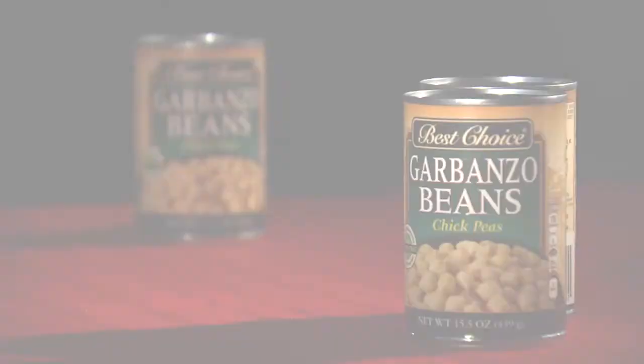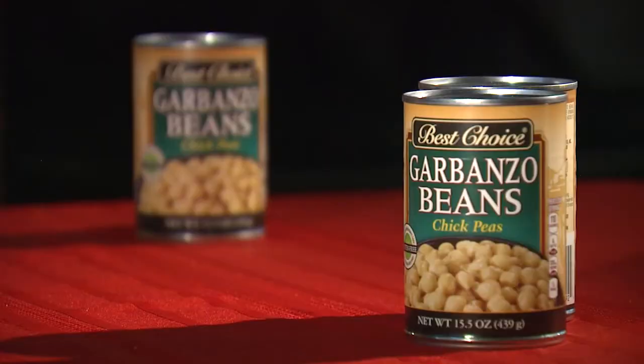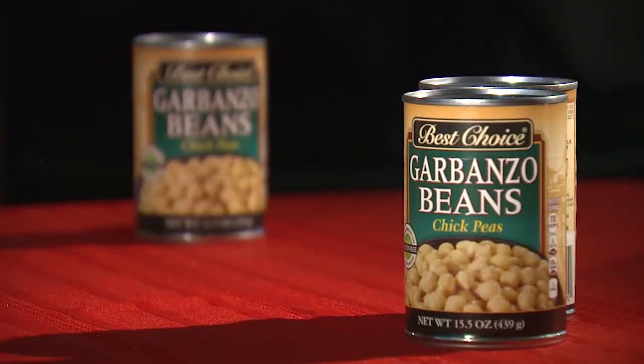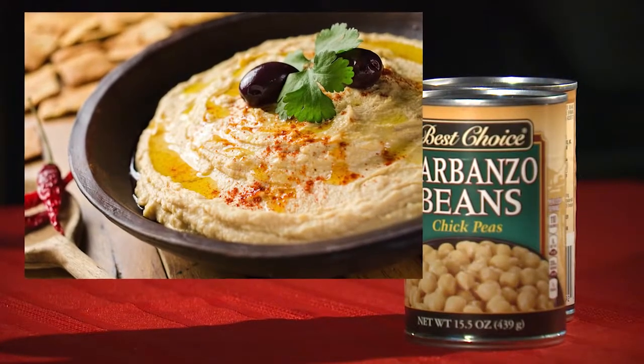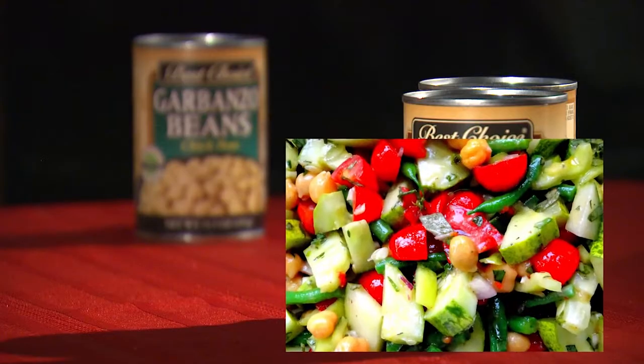And next are the Garbanzo Brothers, also known as the chickpeas. Chickpeas are one of the most common legumes in the world. Enjoy the versatility of chickpeas in a creamy hummus, warm falafel, and vegetable-rich salad.